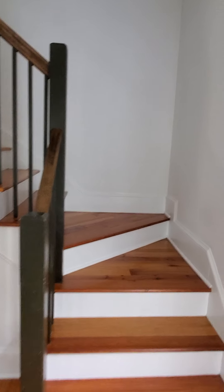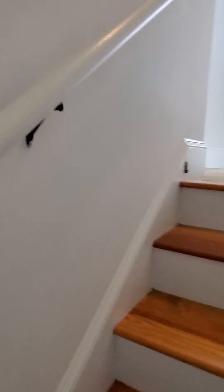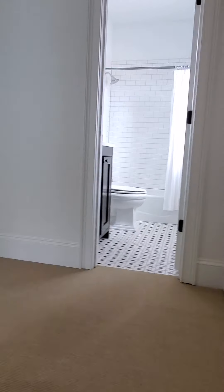Now let's go up the stairs. Nice wood treads continue. Handrail on the left. Come up to carpet upstairs.